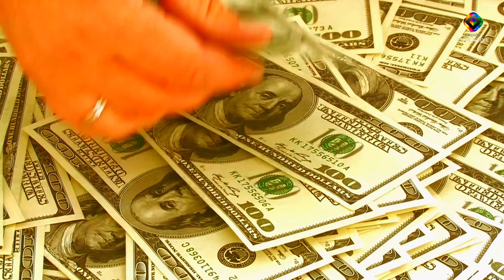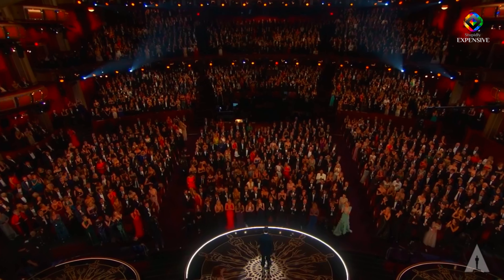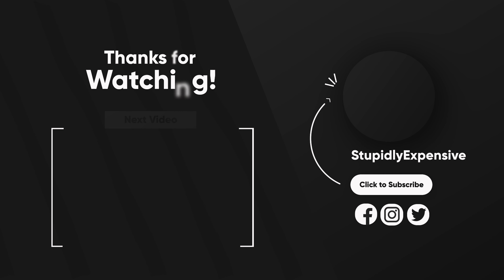With these stupidly expensive buildings in Dubai worth multi-millions, you wonder who can afford to live in this place. Don't forget to subscribe for more such stupidly expensive things from around the world and hit that bell icon so that you don't miss out on any of our important video updates. Like and subscribe to the channel because that's not expensive.